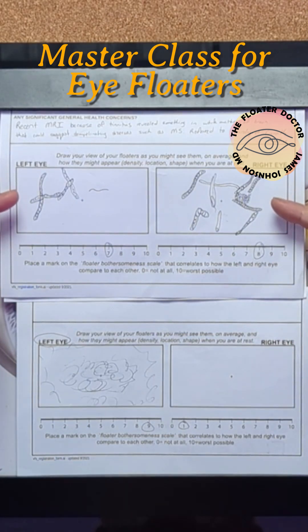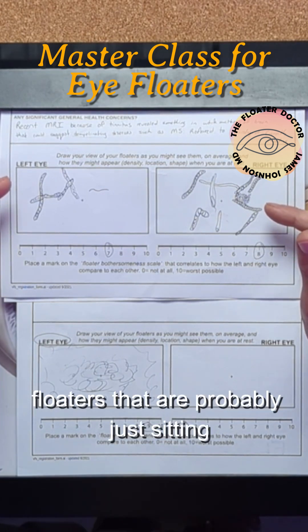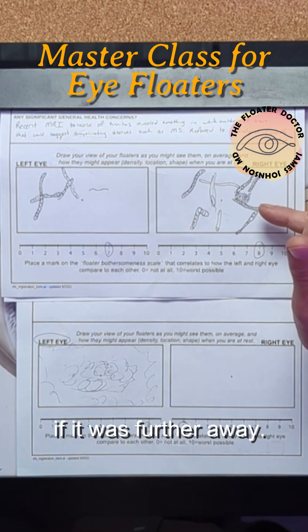This is a lot of detail. This is classic for microscopic floaters that are probably just sitting right on top of the retina, because there's no way you'd see that kind of detail if it was further away.